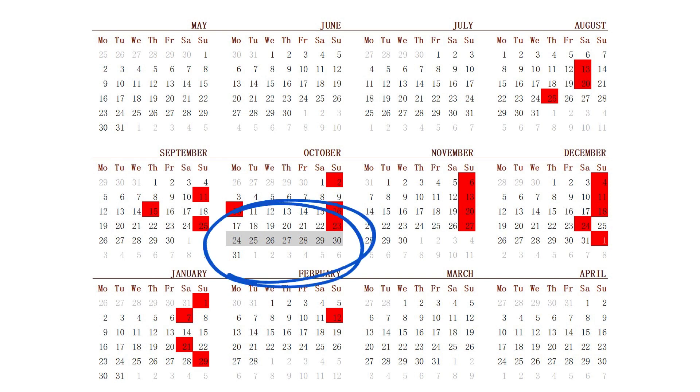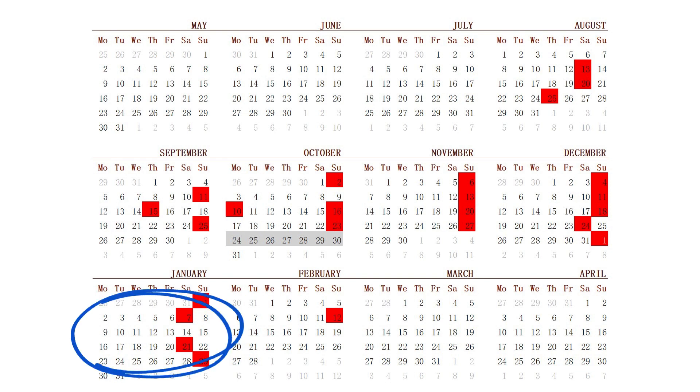Each team gets a bye week at some point during mid-season, and as both the Chiefs and the Eagles took the number one seeds in their respective conferences, they also got a bye week between the regular season and the playoffs. There have been two weeks between the championship games and the Super Bowl, so getting the balance between training load and recovery during that time frame is clearly very important.